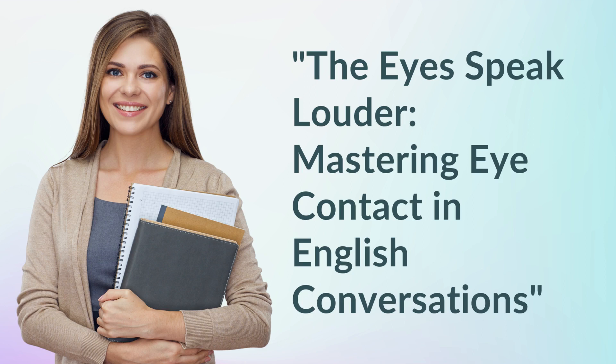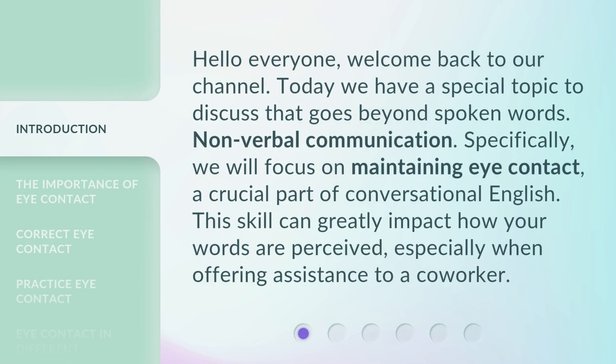The Eyes Speak Louder: Mastering Eye Contact in English Conversations. Hello everyone, welcome back to our channel. Today we have a special topic to discuss that goes beyond spoken words: non-verbal communication. Specifically, we will focus on maintaining eye contact, a crucial part of conversational English. This skill can greatly impact how your words are perceived, especially when offering assistance to a co-worker.